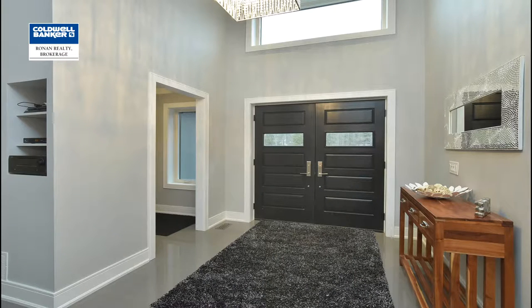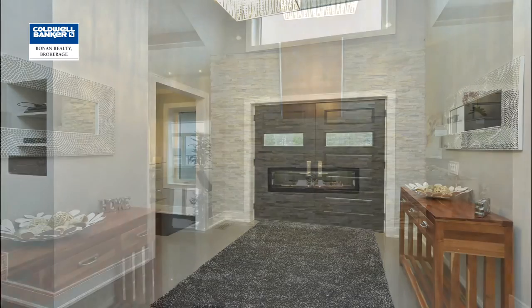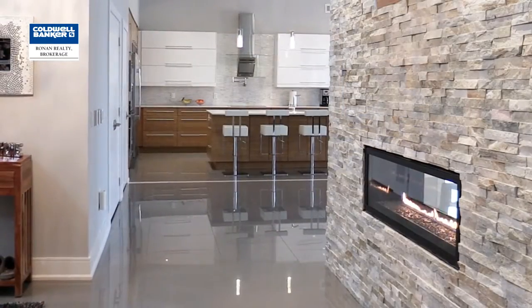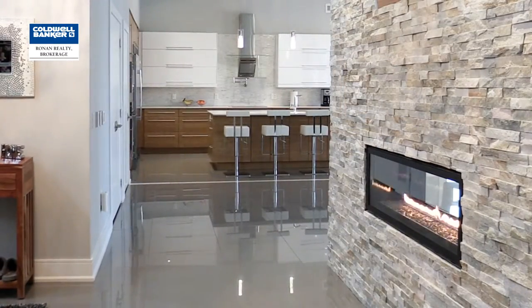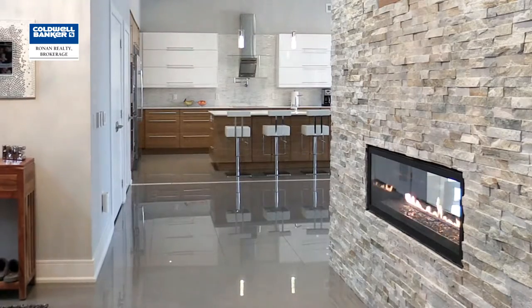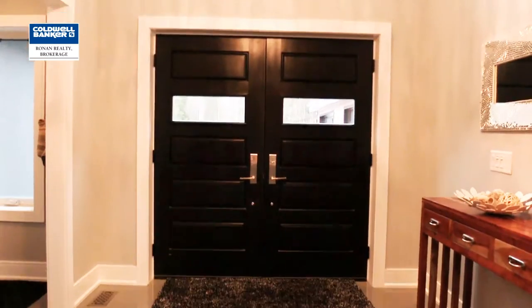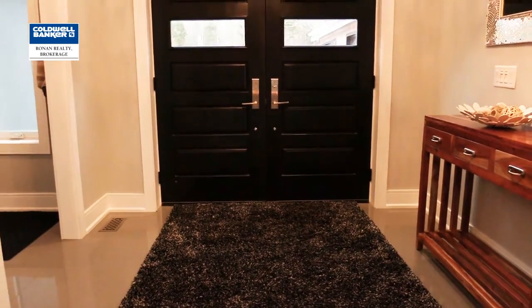Elegant double doors bring you to the grand foyer that features a beautiful double-sided propane fireplace, cultured stone wall and bamboo accents that you'll see throughout the house. Just off to the side of the foyer is a huge mudroom that also offers a double-sized closet for storage, coats and boots.